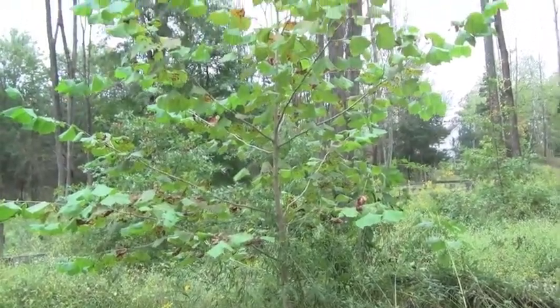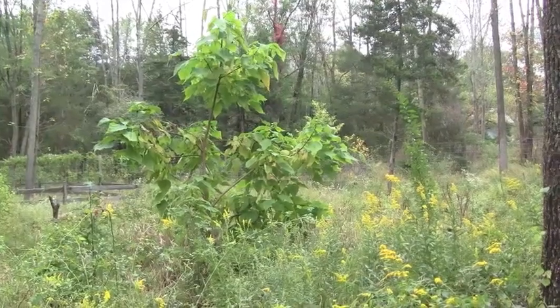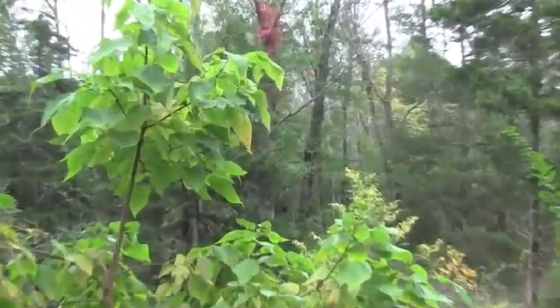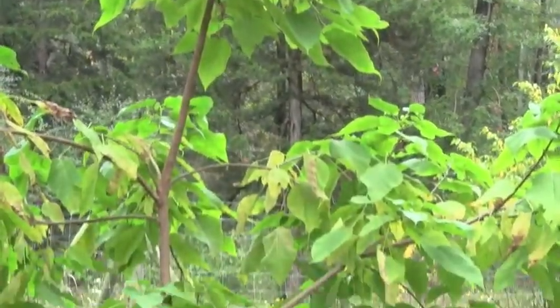Here's another sycamore — same story: younger newer leaves still green and the older leaves have ozone symptoms. This tree is a catalpa, also planted at the same time as the others a few years ago. It's grown a lot but it's got very obvious newer green foliage contrasting with the damaged older leaves.